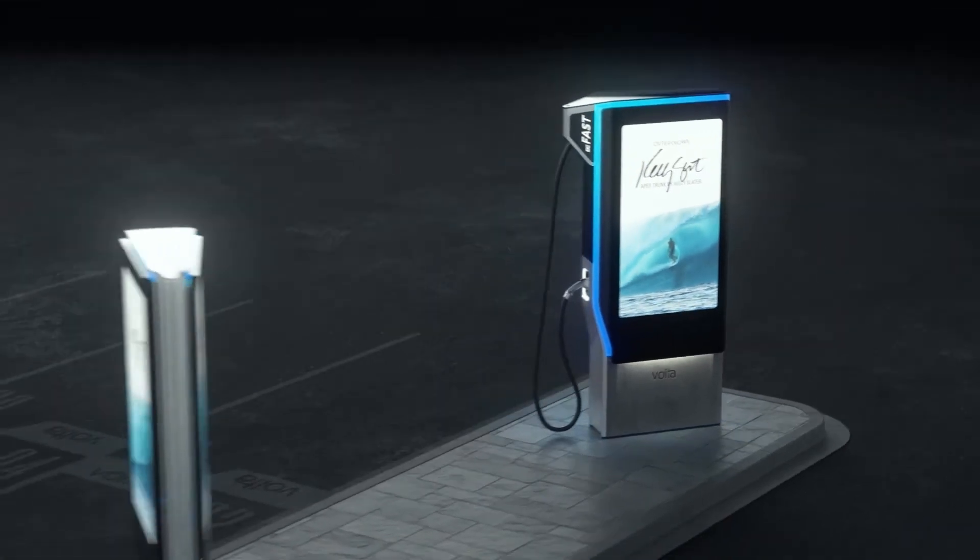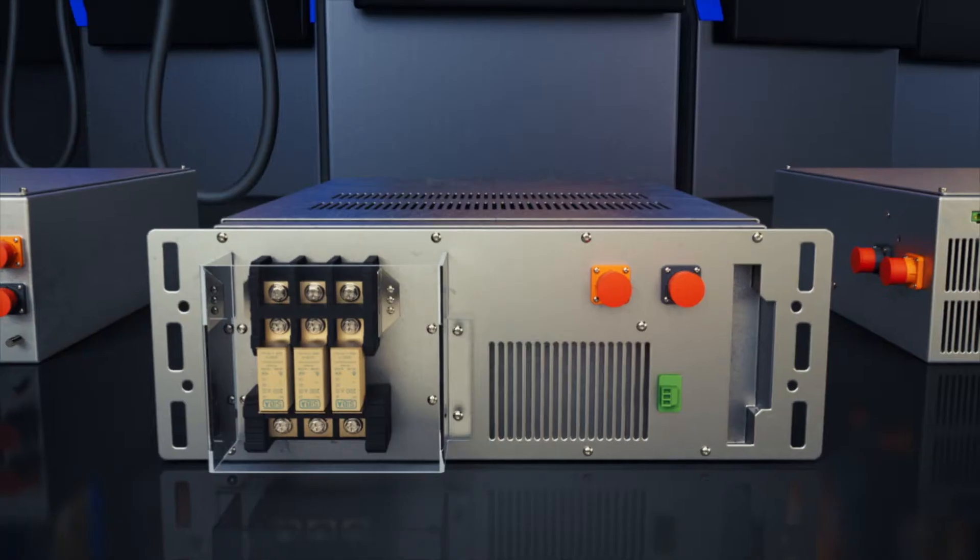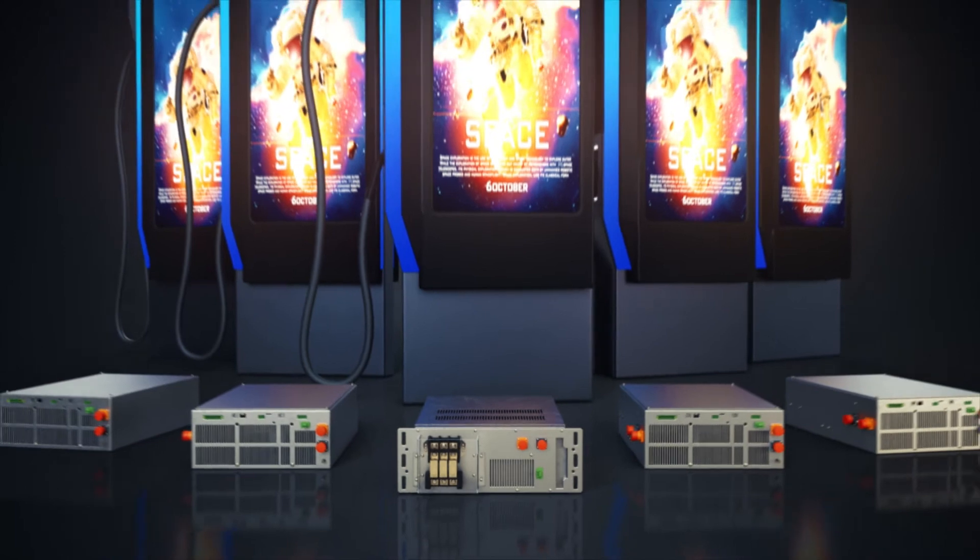This solution also provides a modular and scalable architecture. Case in point, one IM100 can serve multiple EV100s.